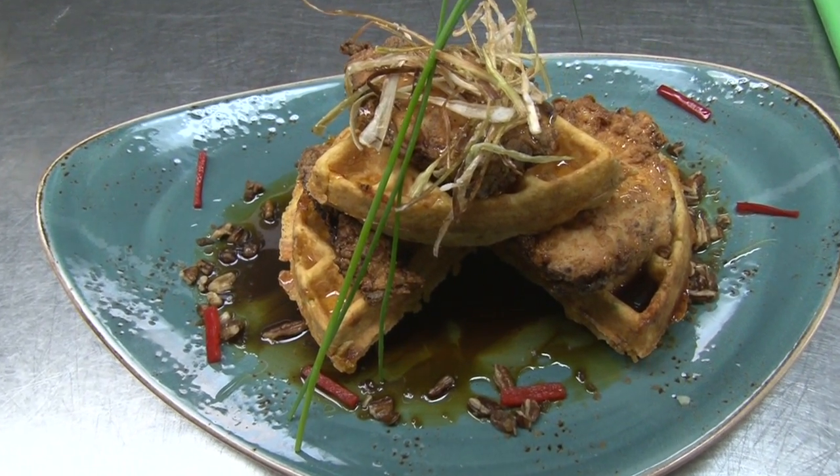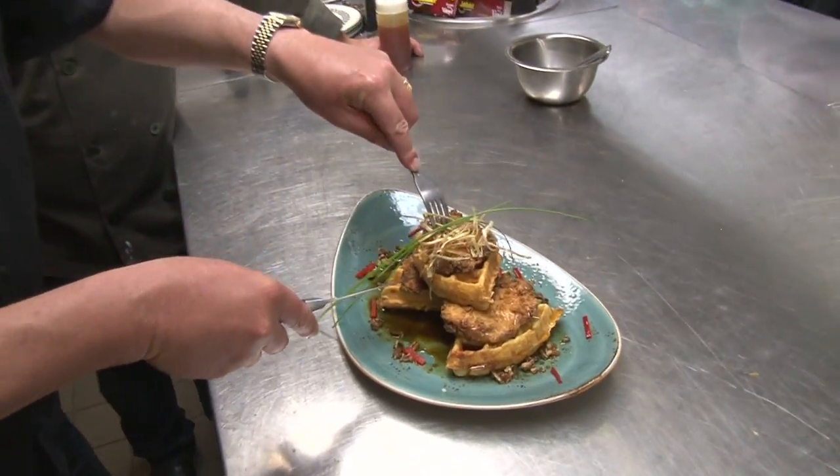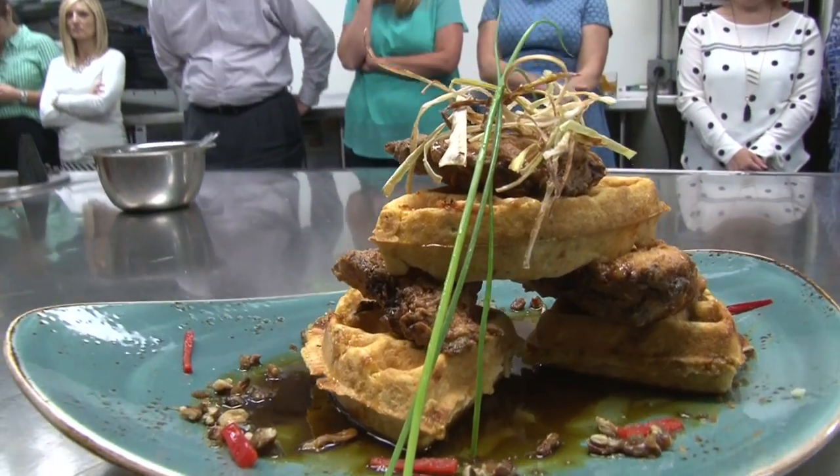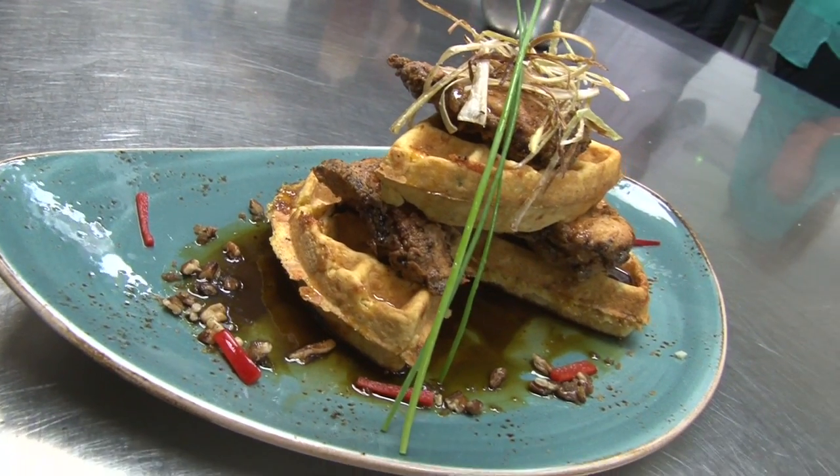That is absolutely gorgeous — definitely not your grandmother's chicken and waffles. You get a little punch from the bourbon in the sorghum, heavy on the vanilla. You've got savory, sweet, heat, and umami — it's a complete and very unique dish. The waffles are delicious — it tastes like a cheddar biscuit and it's just delightful. Something brand new from Chef Matt Combs right here at OBC Kitchen.